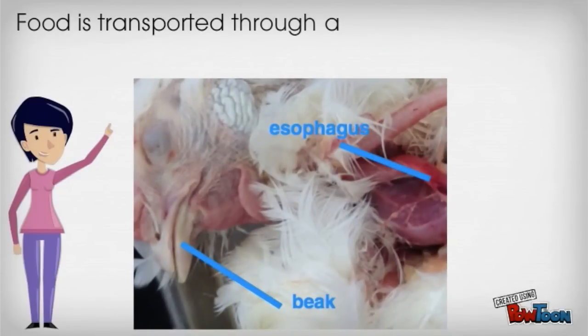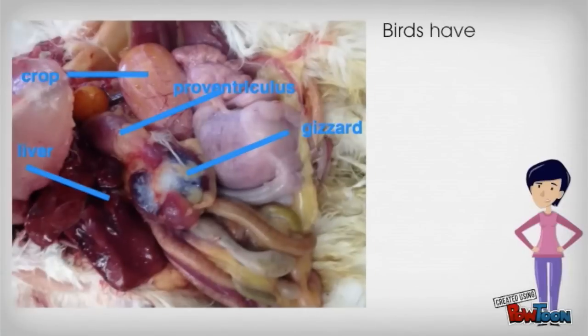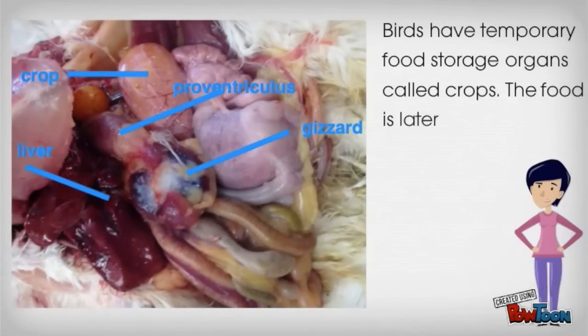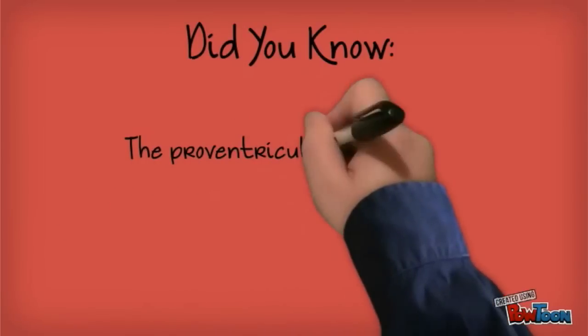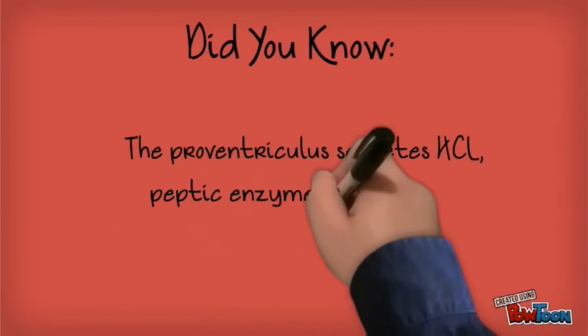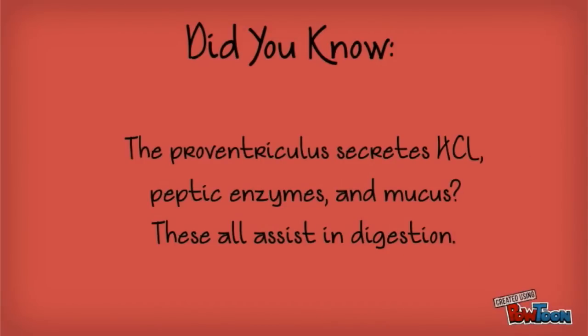Food is transported through a muscular tube called the esophagus, which runs dorsal to the trachea. Birds have temporary food storage organs called crops. The food is later digested in the proventriculus, the glandular stomach. Did you know the proventriculus secretes hydrochloric acid, peptic enzymes, and mucus? These all assist in digestion.